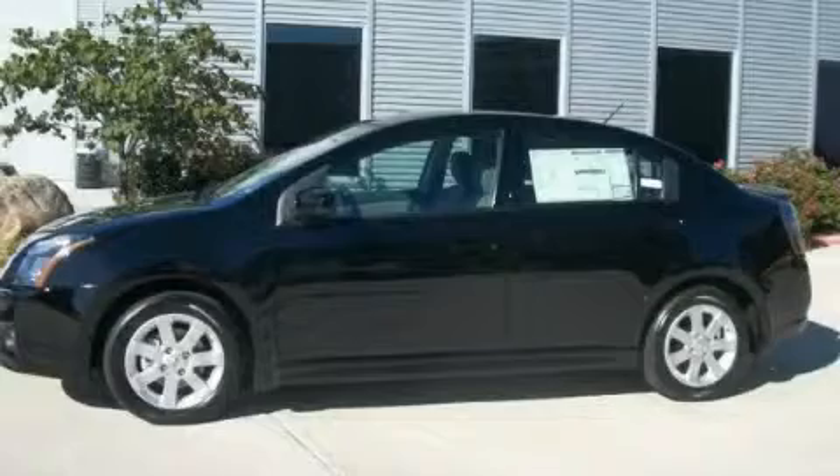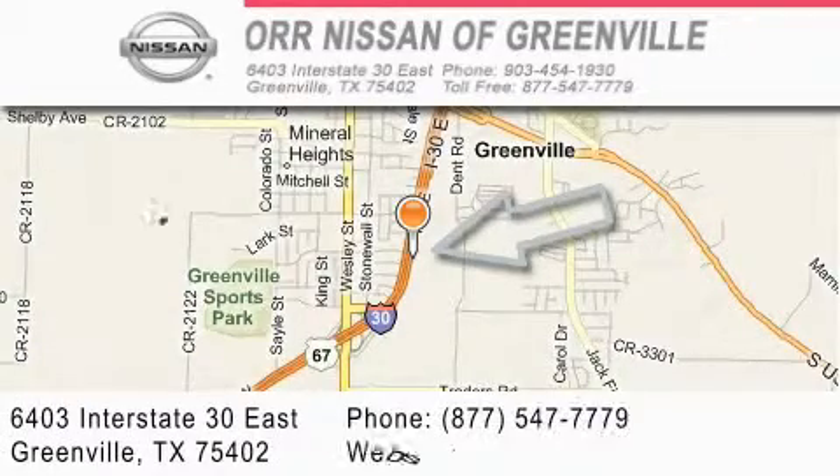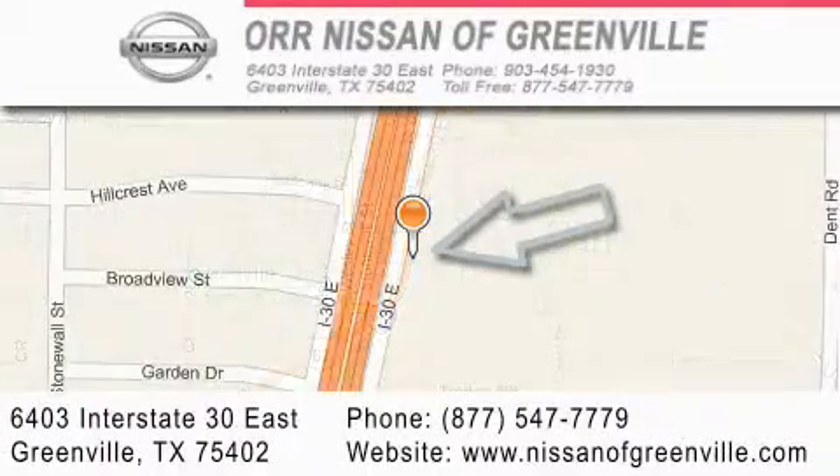Call or visit us right now and arrange your test drive today. Orr Nissan of Greenville is located at 6403 Interstate 30 East in Greenville. Our goal is to exceed all of your expectations to ensure that you'll return for future visits.